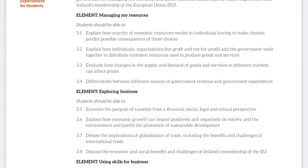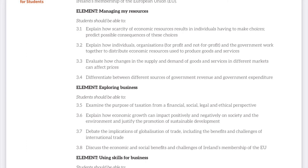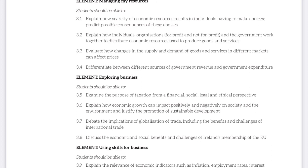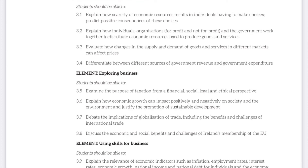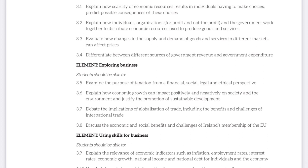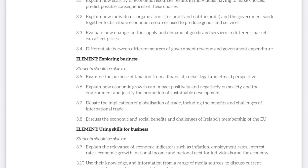They will also look at taxation, economic growth and globalisation of trade. They will look at the economic and social benefits of Ireland's membership in the EU, and explain the relevance of economic indicators such as inflation, employment rates, interest rates, economic growth, national income and national debt for individuals and the economy.